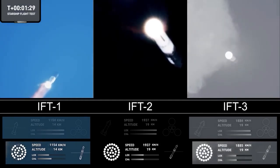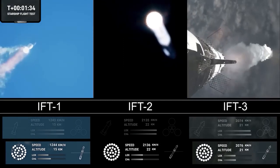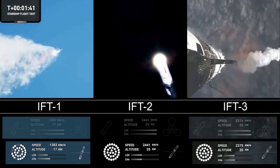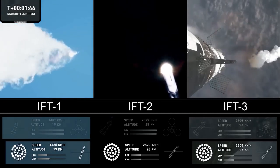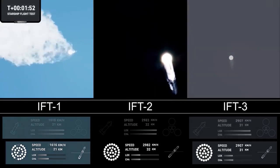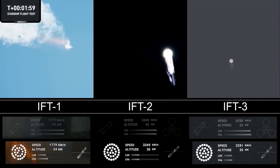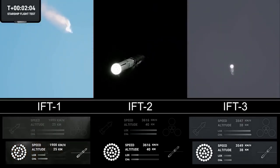Now the next major milestone is going to be the hot staging maneuver, happening in just about 90 seconds. To do that, we're going to shut down all but the three center Raptor engines on Super Heavy — that'll be our MECO, most engines cut off. Then the clamps holding the two stages together are going to release. Starship's second stage will ignite its engines, the Raptor vacuum engines first, then the sea-level engines right after that. The sea-level engines will be splayed out at about a 15-degree angle, so if you look close and we get good tracking, you might be able to see those fire right after.